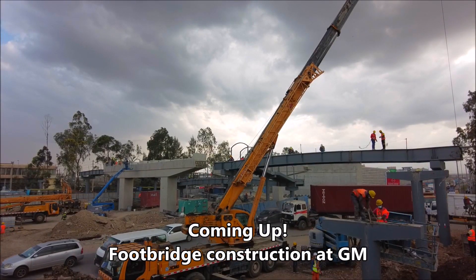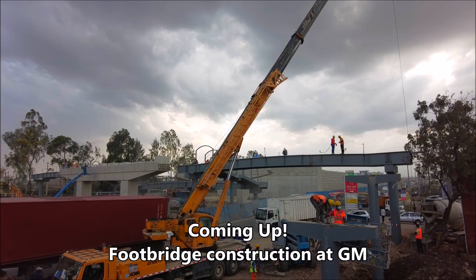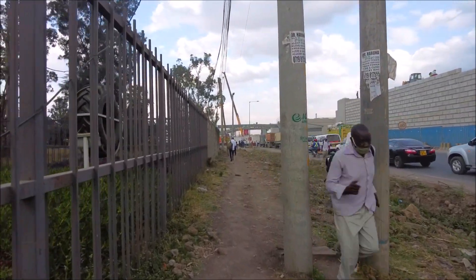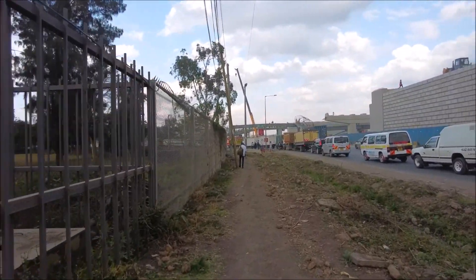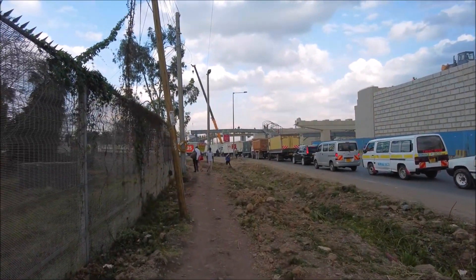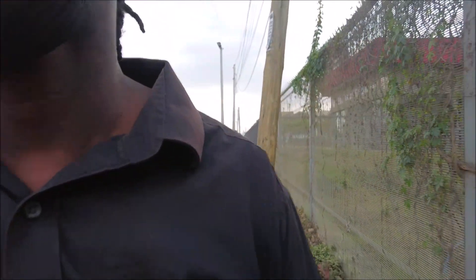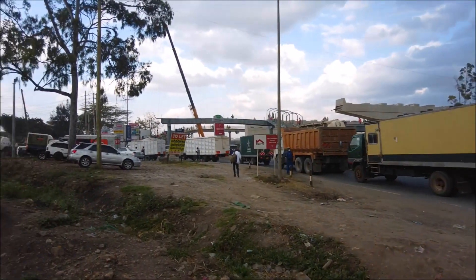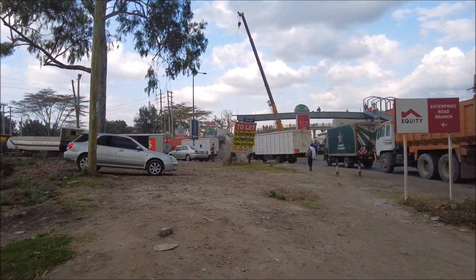Thank you so much and welcome back to my channel. Right now I'm at GM, close to Enterprise Road, and speaking about the Nairobi Expressway, there is something I want to show you. There is a massive project that is currently underway at GM — let me get closer to show you.